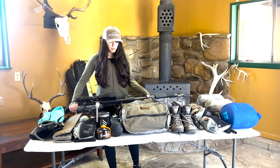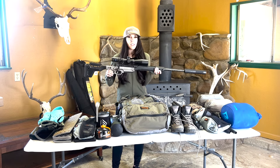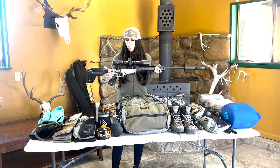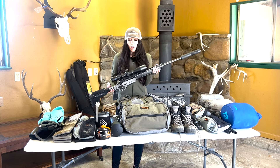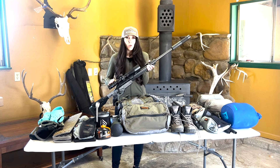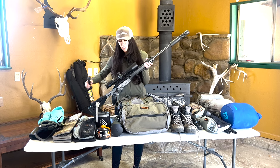The rifle I'm going to be running this Spring Bear is a 7PRC Savage Ultralight Elite — it has the folding stock. I'll be running a Zeiss V4 6-24x50 scope and a Spartan Precision bipod along with the AB suppressor.